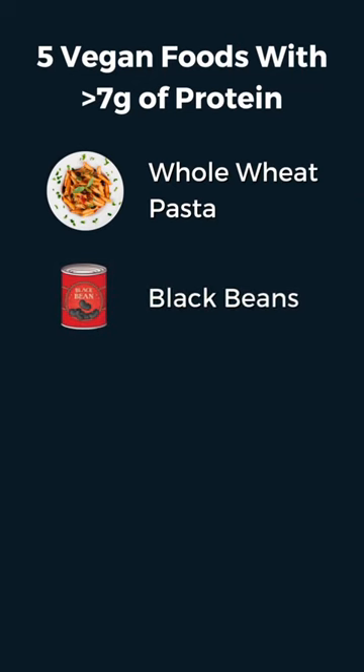Black beans: a quarter cup of cooked black beans has over seven grams of protein. Use black beans and rice as a meal base and a complete protein option.